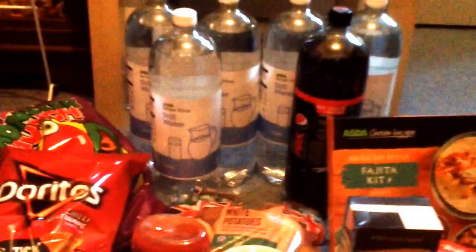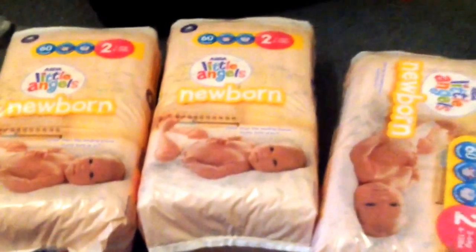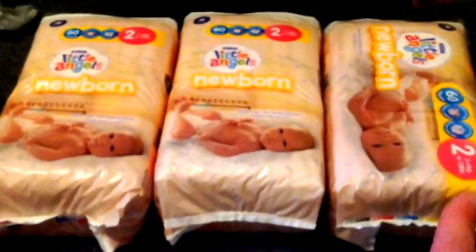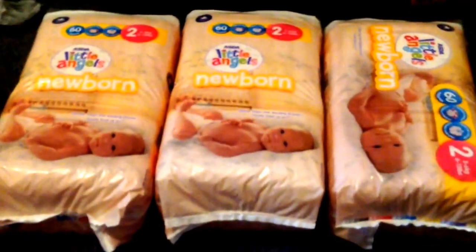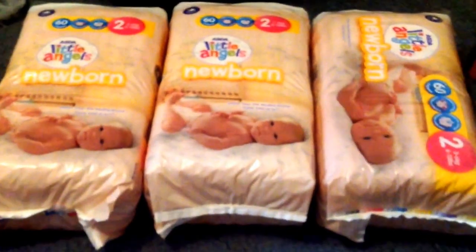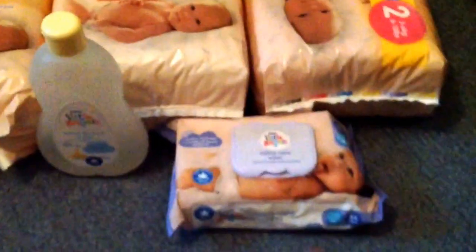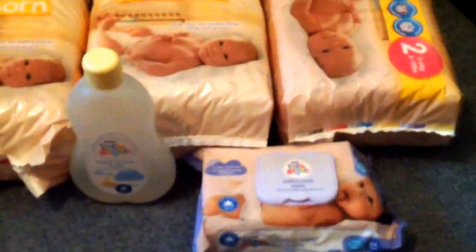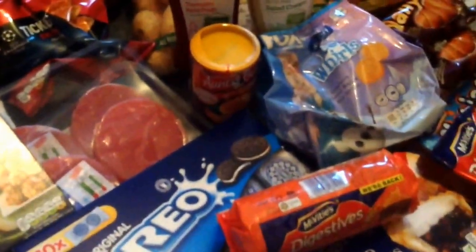That was our food shop. I also got some baby bits: three packs of newborn size two nappies — I already have three large double packs of size one, so I thought I'd get some twos. Then some top to toe wash, a pack of wipes for cleaning faces and taking off my makeup, and another box of maternity briefs. The total shop came to around £53 for food and another £22 for the baby bits.